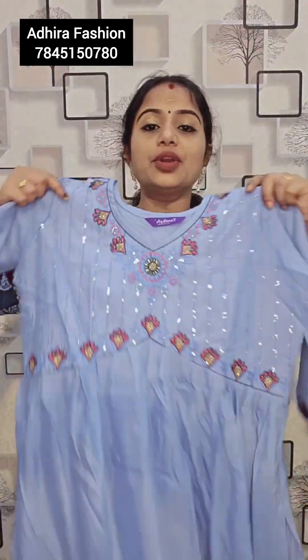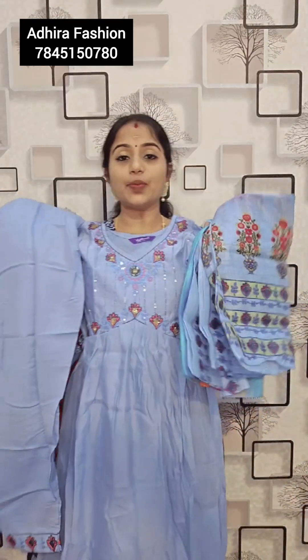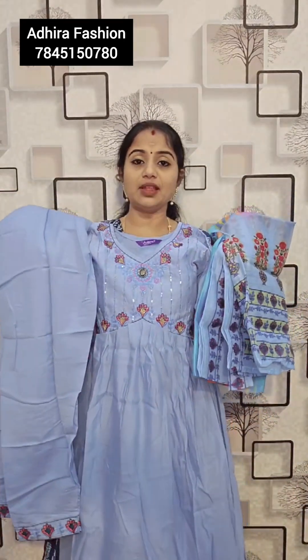That is beautiful — lavender color combination, light blue and lavender color. Top, bottom and muslin. Only Rs.829. M and XL size. Free shipping.